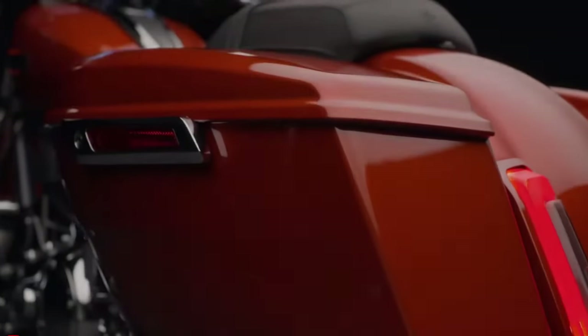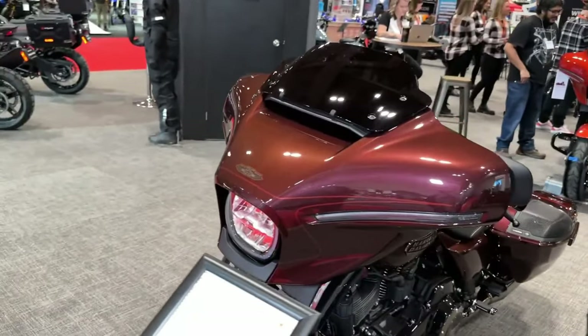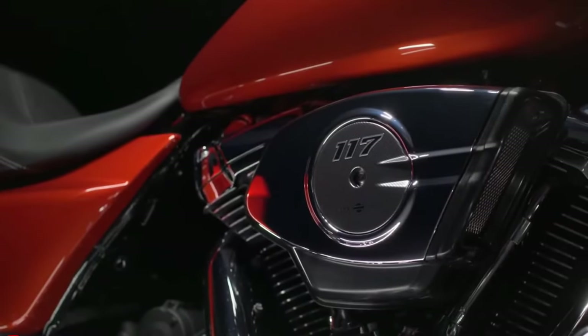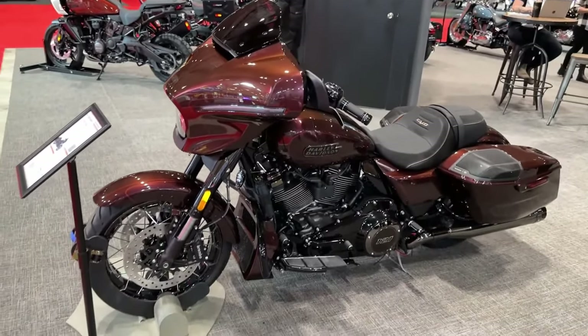The 2024 Harley-Davidson CVO Street Glide epitomizes the pinnacle of luxury and performance in the touring motorcycle segment. Let's delve into the features and innovations that make this bike a standout choice for riders seeking the ultimate touring experience.